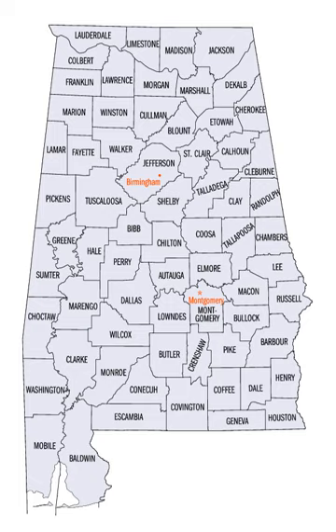According to 2010 U.S. Census data, the average population of Alabama's 67 counties is 71,399, with Jefferson County as the most populous at 658,466, and Greene County at 9,045 as the least.